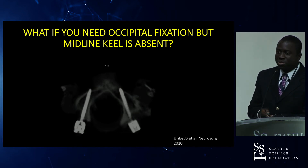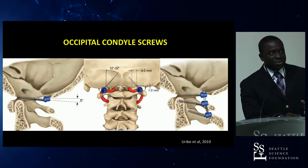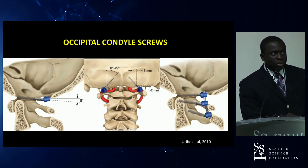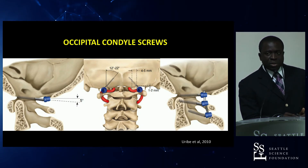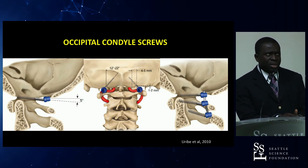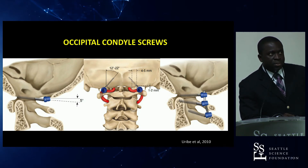Occipital condyle screws are becoming increasingly common, and some surgeons are using them as their go-to fixation. Dr. Uribe's biomechanical study showed that their strength is equivalent to occipital plates. Placement is not trivial but is doable with fluoroscopy or navigation. The starting point is typically 4–5 millimeters from the medial edge of the foramen magnum, one to two millimeters above the occipital condyle–C1 joint, with approximately 20 degrees of medialization and a rostral angle of about 5 degrees. Typically a 20-millimeter screw can be placed in the occipital condyle.